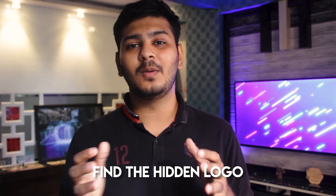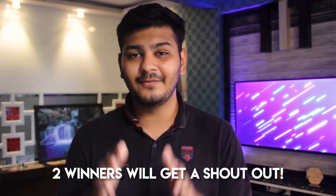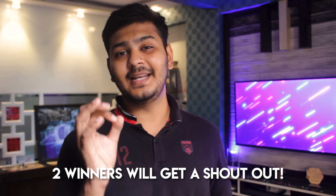In this video, I have hidden a secret logo and you need to find it and tell me in the comments with the timestamp. The two people who comment and tell me which icon it is and which timestamp will get a shoutout in the next video, so try out this challenge.